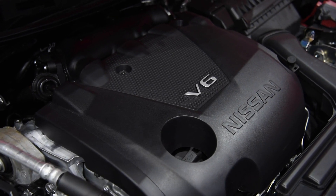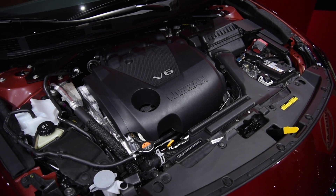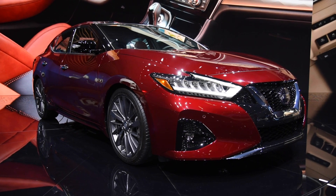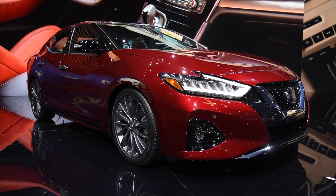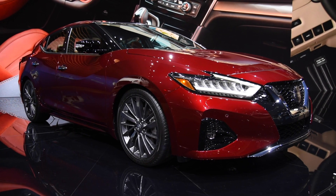A 300-horsepower 3.5-liter V6 fills the space ahead of its firewall. But as the old saying goes, the devil is in the details. Improving the breed, engineers focused on updating the Maxima's technology and refining its design, both inside and out.